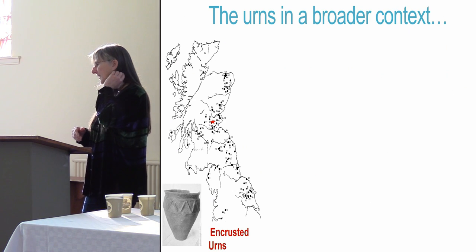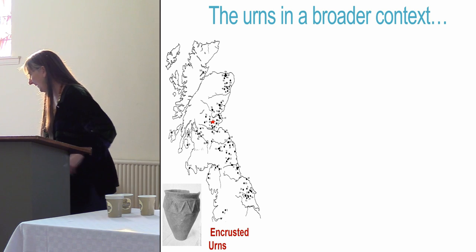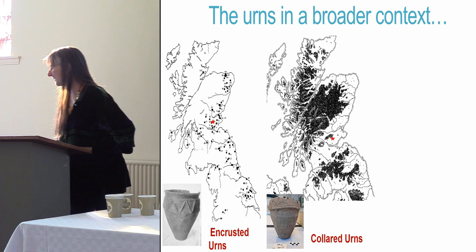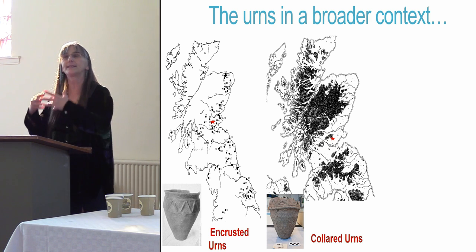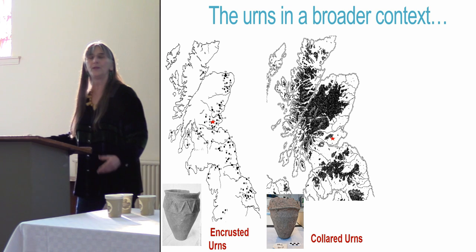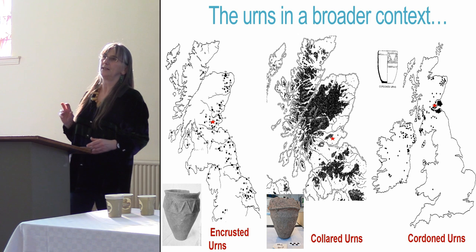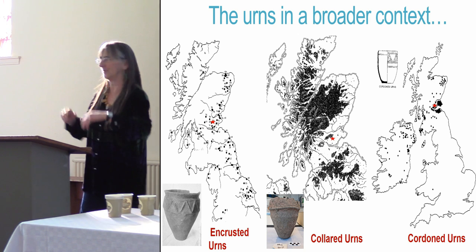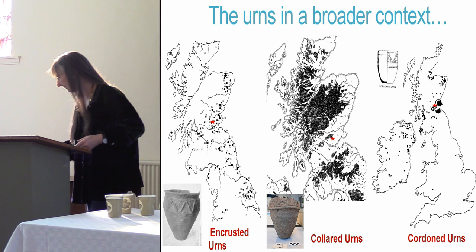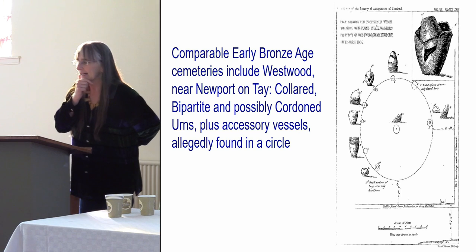Putting these urns in broader context: with encrusted urns you can see from Trafford Howie's distribution map they're widely distributed in the east of Scotland, so Kilmacogwood lies well within the distribution area. Similarly there's a scatter of collared urns in the rich lowland agricultural parts of Scotland — this type probably developed in England and then the idea caught on elsewhere. Cordoned urns have a very specific distribution, like a style drift from collared urns, with a huge concentration in Fife and East Lothian.